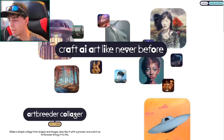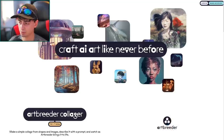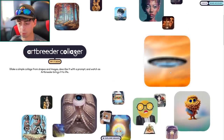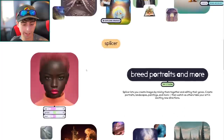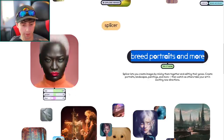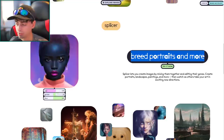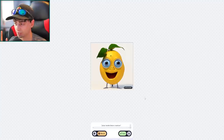This is ArtBreeder. I don't know how I haven't made a video about it already — it's a great AI model that uses Stable Diffusion. They've got their new collage feature, which is very similar to image-to-image. It's basically guided diffusion where you draw your own image and it guides the generation towards what you actually want to see. They also have a portrait breeder where you can interactively change a person's age, gender presentation, or even make them look like a blue alien.